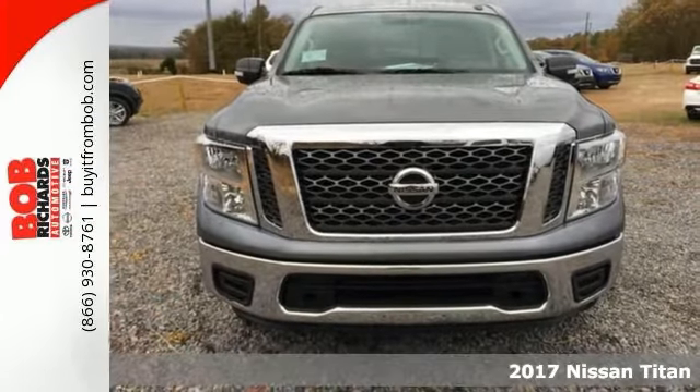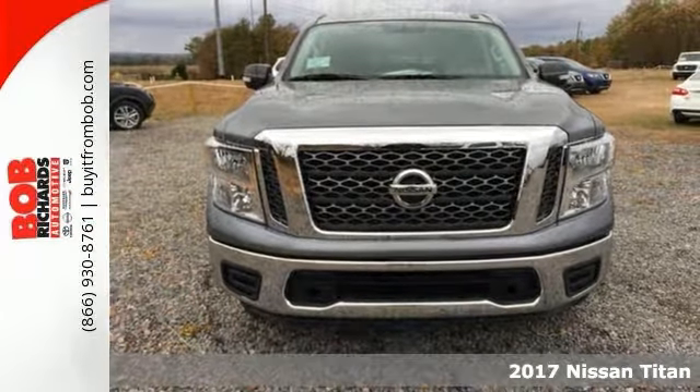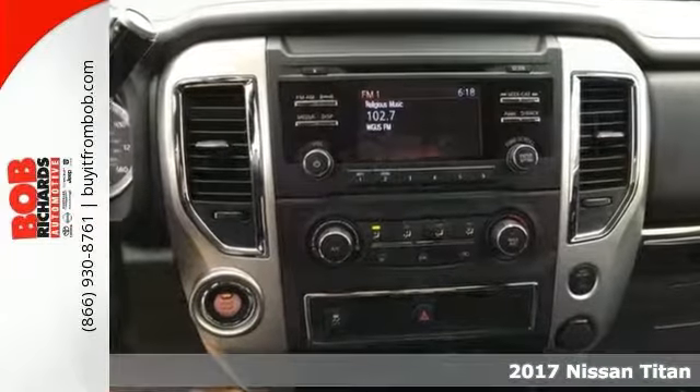If you need a truck for some heavy-duty work, check out this 2017 Nissan Titan SV. Of course, it'll get that job done.